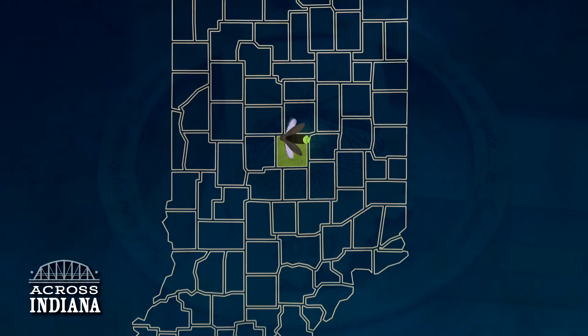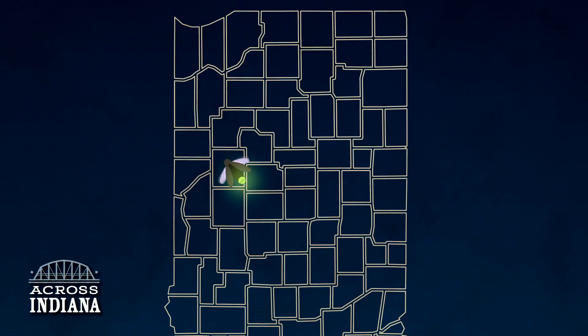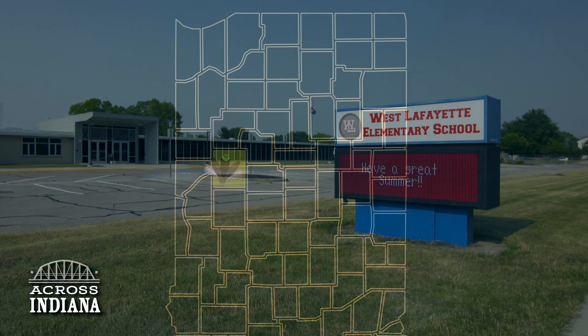The Say's firefly is Indiana's official state insect. We travel now to West Lafayette, where the concern of a student and her teacher made it all happen.